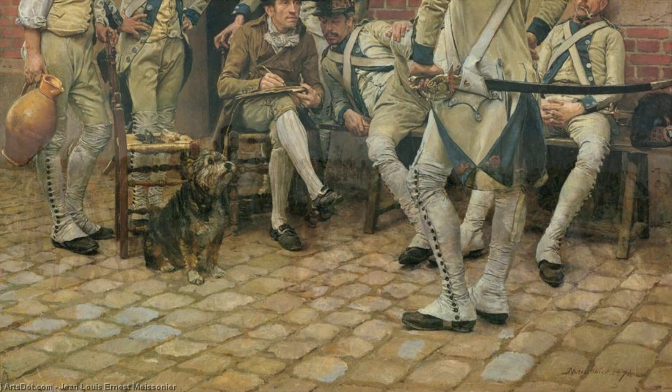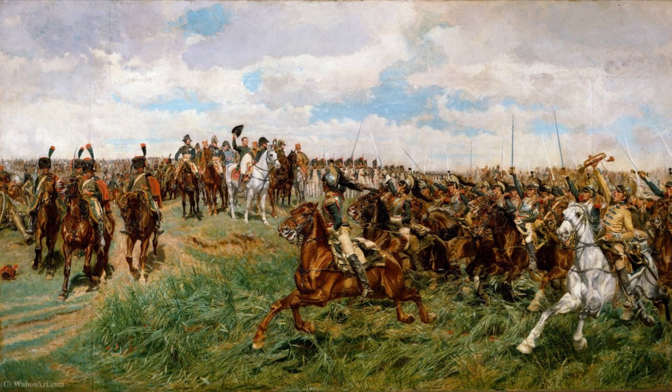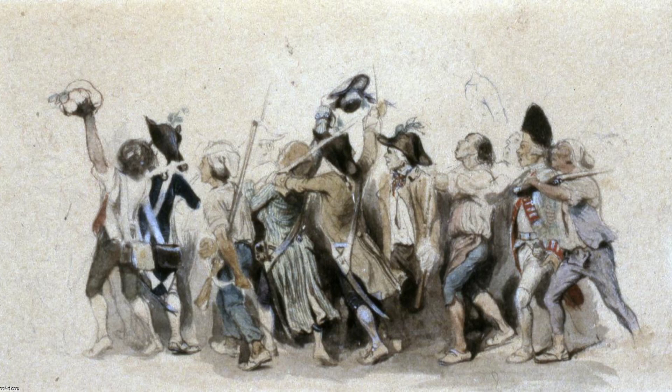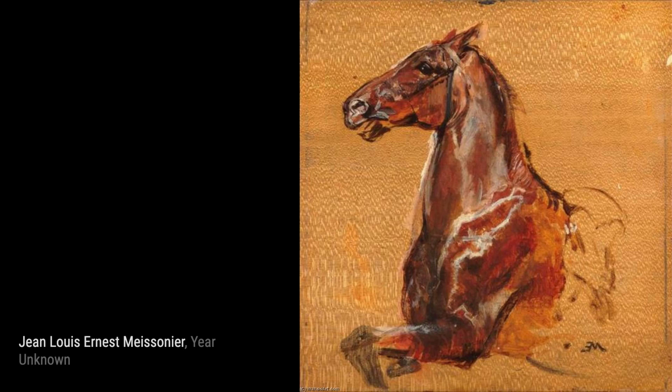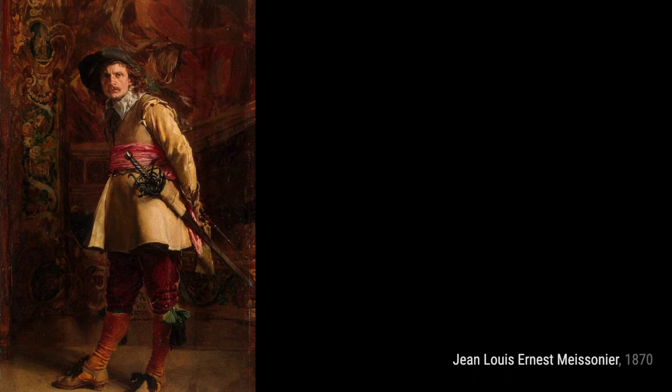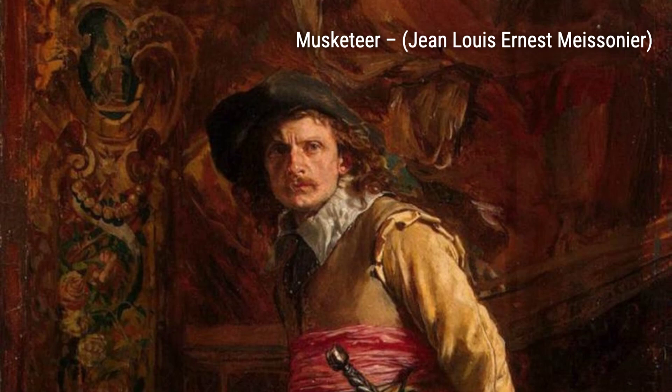The Emperor Napoleon III at the Battle of Solferino showcases Meissonier's ability to capture the grandeur and intensity of historical events. In Etude de Cheval, Meissonier explores the beauty and grace of horses, showcasing his skill in capturing the essence of these majestic creatures. Musketeer takes us into the world of swashbuckling adventure, with Meissonier's attention to detail bringing the character to life. Un Poet, Epoch Louis XV, transports us to the elegance and sophistication of the Louis XV era, capturing the essence of a poet in a single painting.